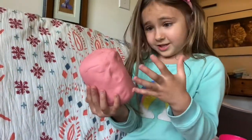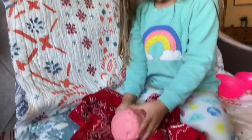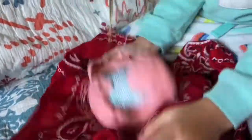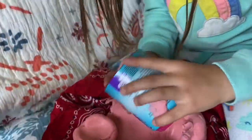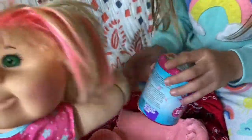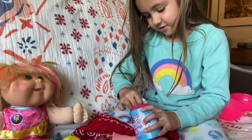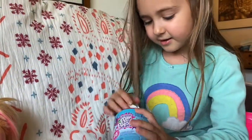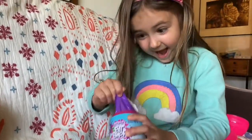Do you think this is just Play-Doh? Because I think I can feel something hard in here. I'm gonna keep going — I see something blue. Oh! I see something, I see something! Yeah, there's something inside. Let me open it. Wait, first let's rub the Play-Doh off. Oh, I see something purple — like blind bags. They are blind bags!